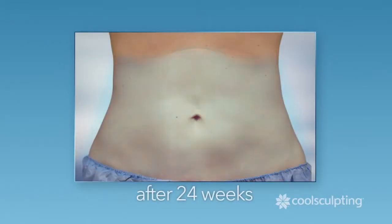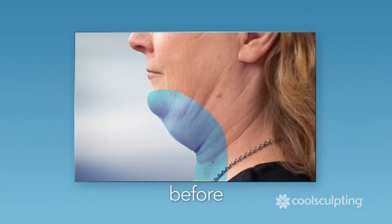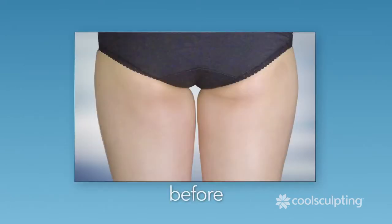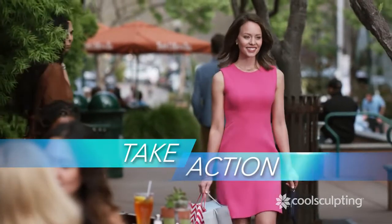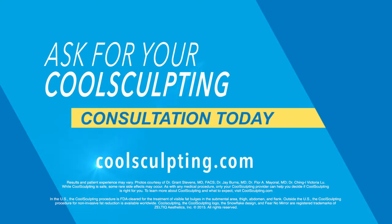CoolSculpting treats the problem areas that bother you the most, including that double chin. Now's the time to see a Slimmer You. Find a practice at CoolSculpting.com and schedule your CoolSculpting consultation today.